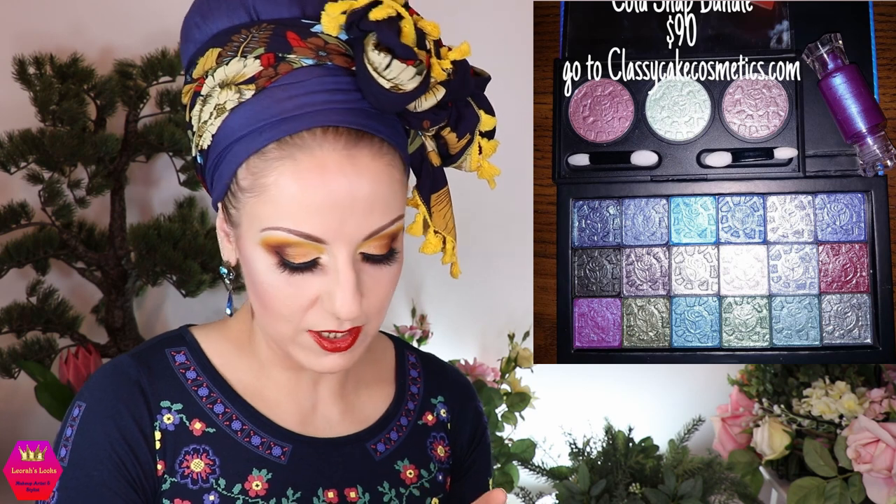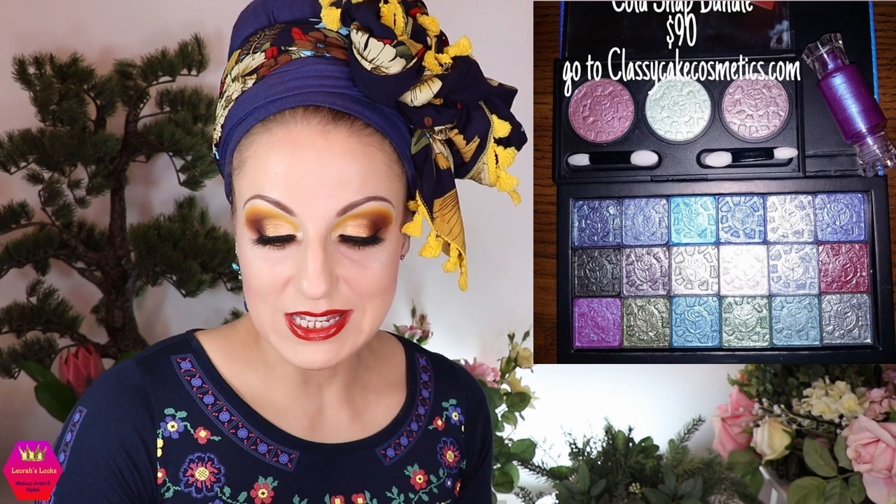I think this is going to be another super successful release. Each bundle retails for $90, which is not a piece of cake for me, but when you have something this beautiful or even a custom palette where you choose all the shades yourself, it's absolutely amazing. I wish Sandra all the luck in the world — she's just starting and building, and I can absolutely see this going far.